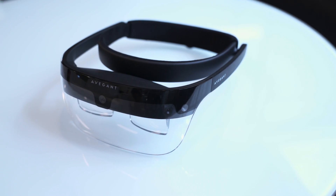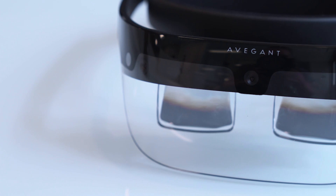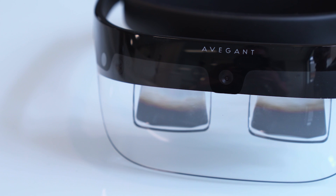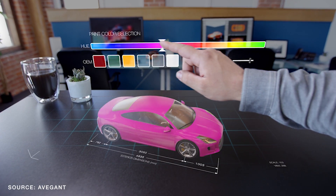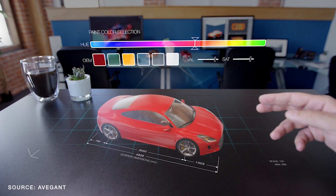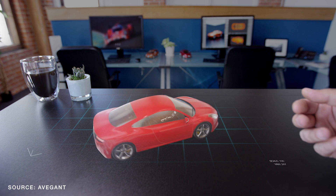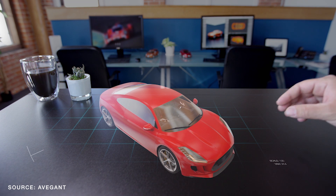Avogant's plan for now isn't to build a product it's going to ship directly to consumers, but to partner with other hardware companies who will use Avogant's optics in their own headsets. This could come as soon as 2018, Avogant says, though it could take longer to get to the consumer market. But when that happens, they believe there's a very real chance that something like this could replace the smartphone as we know it.